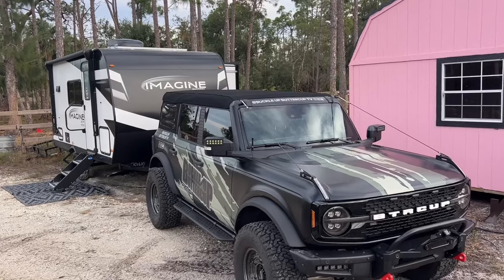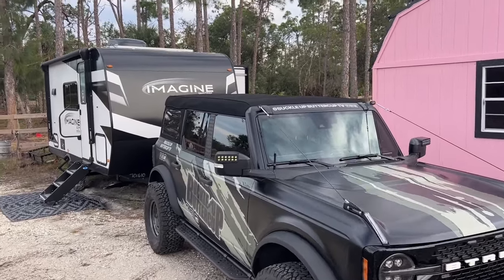Hey guys, welcome back to the channel. In today's video, I'm going to go over all the specs on the Grand Design Imagine AIM 16BL, plus I'm going to talk about if I plan to tow this camper with my Bronco, so stay tuned.